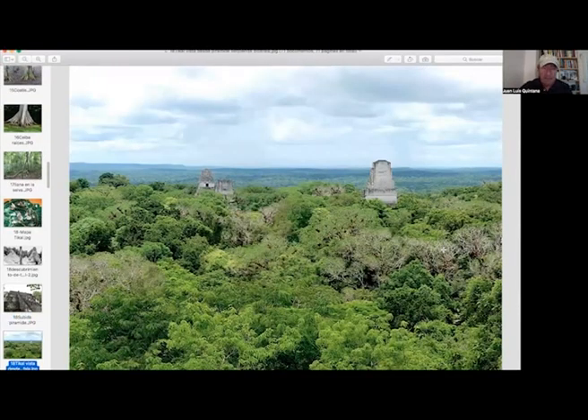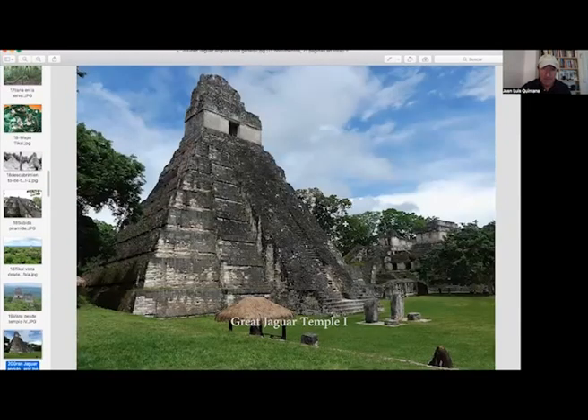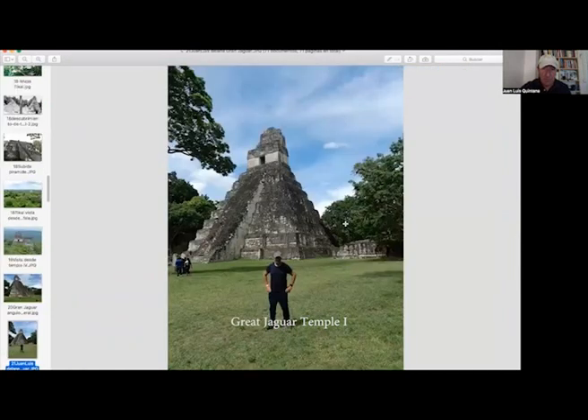From the Serpent Snake pyramid — the fourth temple — you can see this view. This is the Great Jaguar, the Two Masks, the third temple. This is the Great Jaguar and the Two Masks. The main plaza — this is me posing in front of the Great Jaguar.